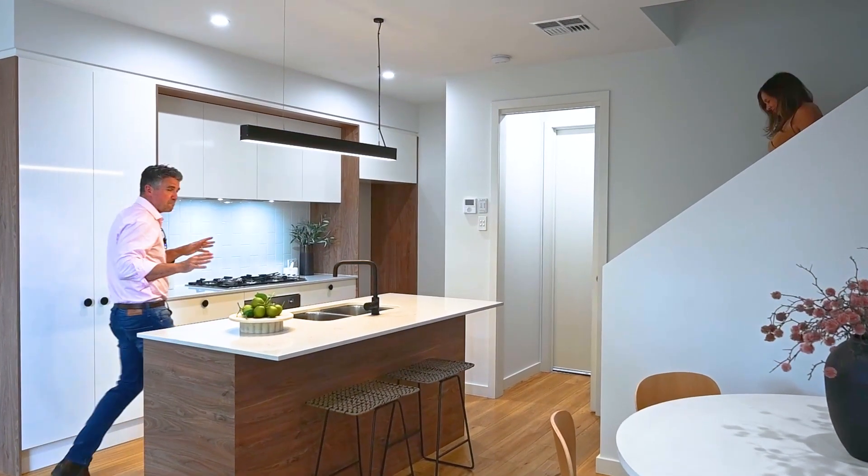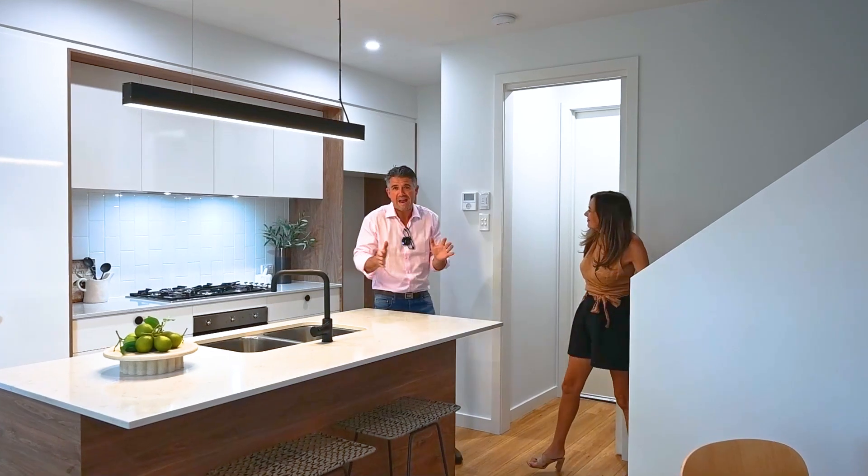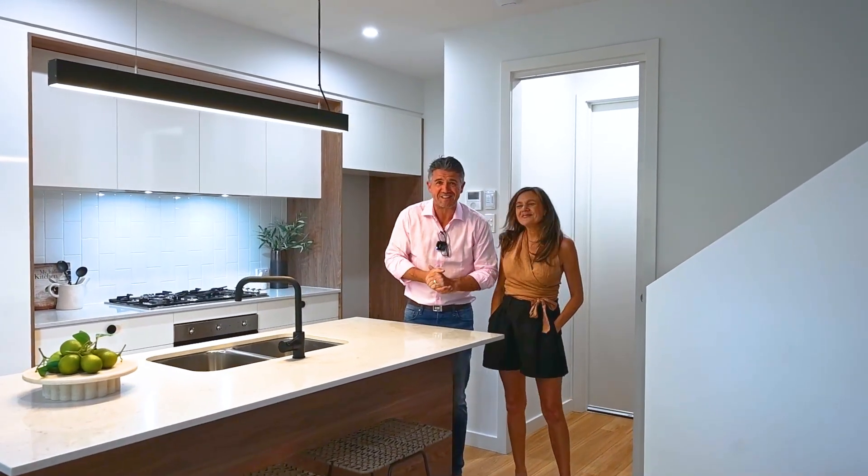Well, what an absolutely ripper location, what a great home. Everything's here, there's no doubt you're gonna love it.